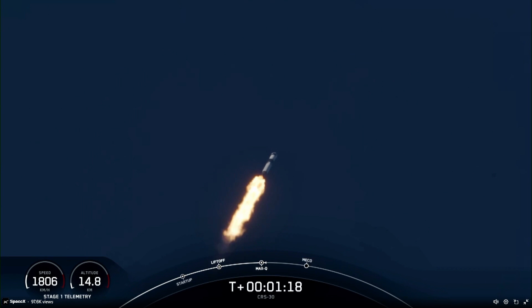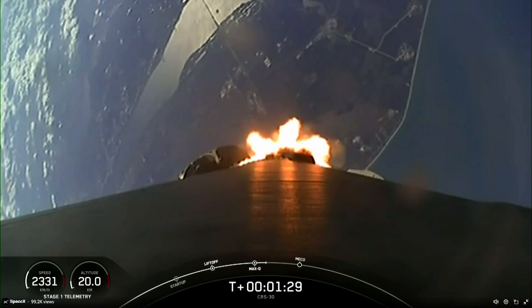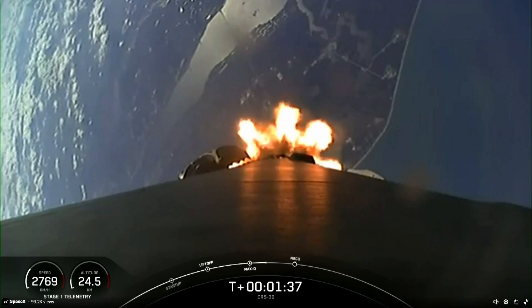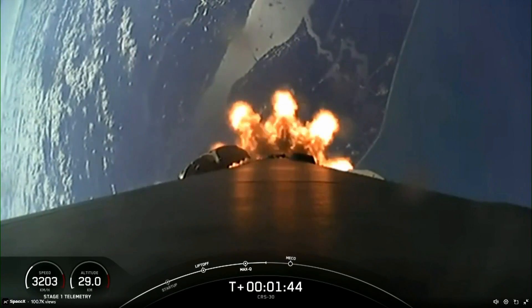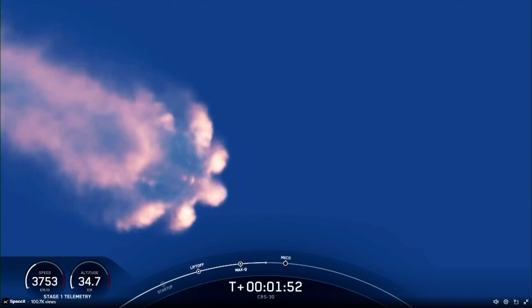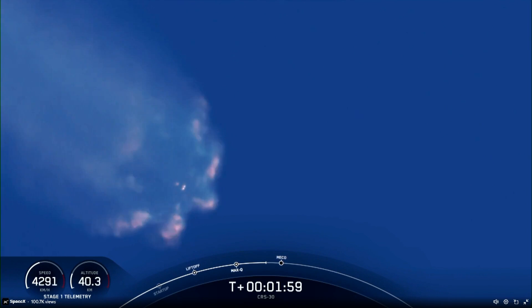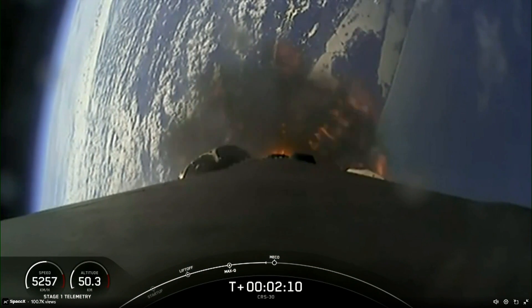Coming up, we have a few events in quick succession, starting with main engine cutoff, followed by stage separation, second engine startup one, and the start of the boost back burn for the first stage. The MVAC engine on the second stage is chilling in, getting ready for startup. Main engine cutoff, or MECO, is where the nine Merlin 1D engines on the first stage will shut down in preparation for stage separation — where stage one and two separate from each other. The first stage makes its way back down to Earth, and the second stage performs second engine start one, igniting that single Merlin vacuum engine on board. The boost back burn will then start on the first stage, helping the vehicle flip back around and reorient itself back to land.